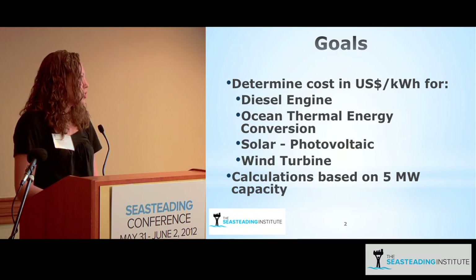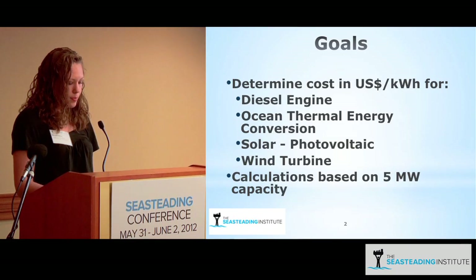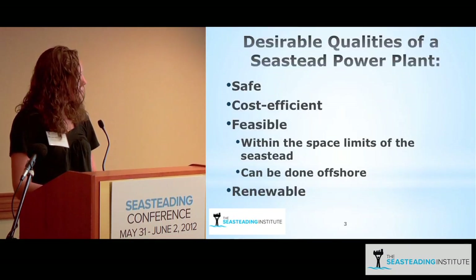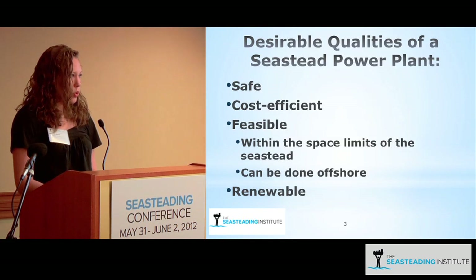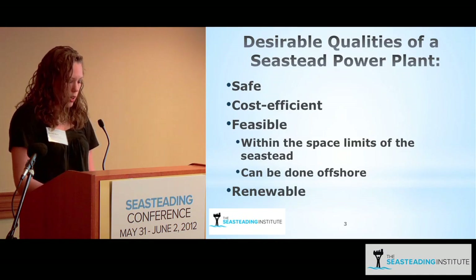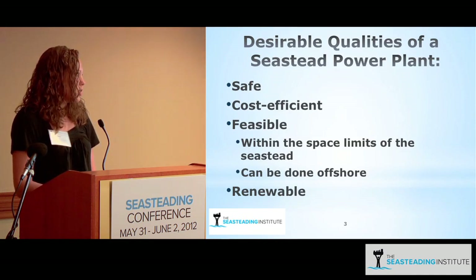These estimates were based on a five megawatt capacity. The desirable qualities would be renewable; however, I did explore diesel. It would also be safe, relatively inexpensive, and feasible given the size and weight restraints of the seastead.